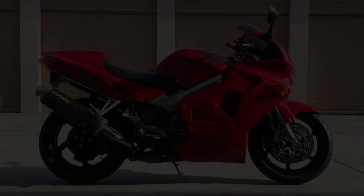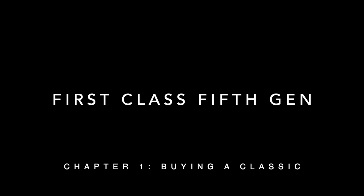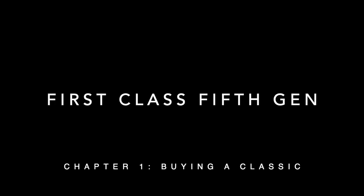Holy crap! I bought a fifth-gen VFR, but is it as good as everyone says?